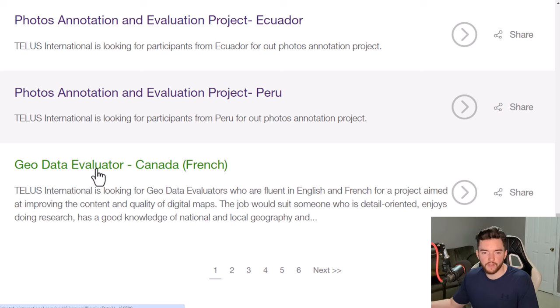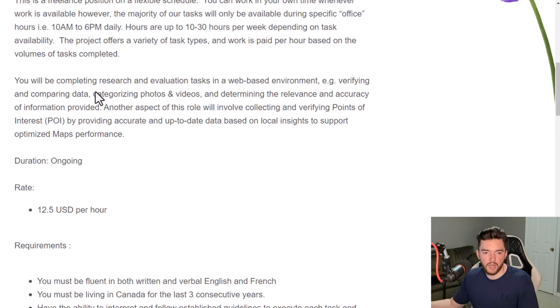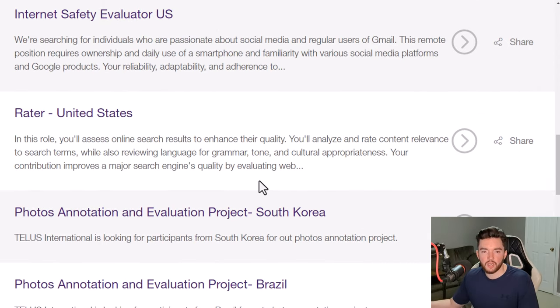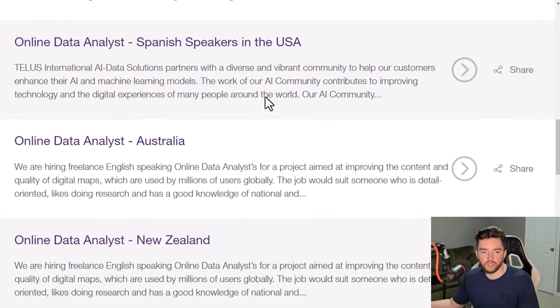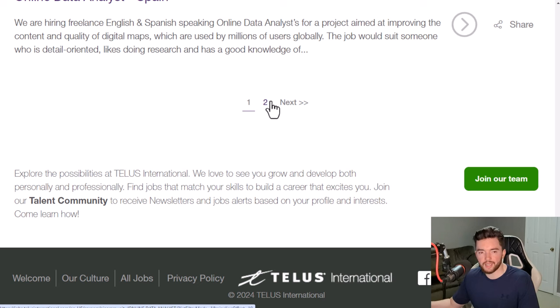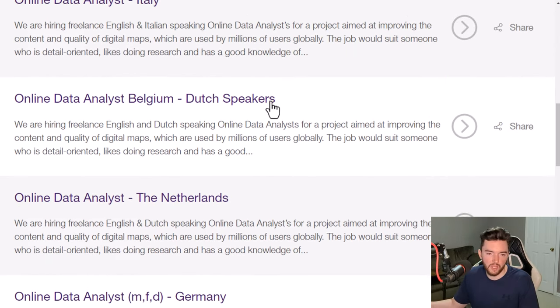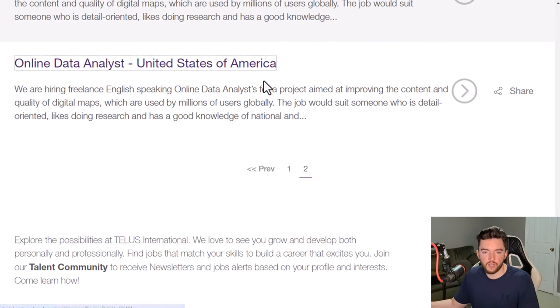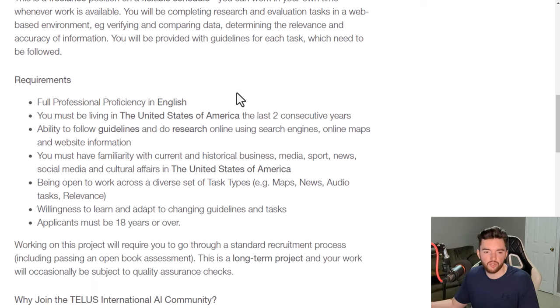There's also a geo data evaluator role involving comparing data, categorizing photos and videos, rating relevance, and optimizing map performance online — paying $12.50 per hour in Canada. The online data analyst is a popular listing with multiple country-specific versions. Make sure you apply for the listing in your own country — they create separate listings for each country even for the same job title. The US version involves helping improve the content and quality of digital maps, requiring good knowledge of national and local geography.